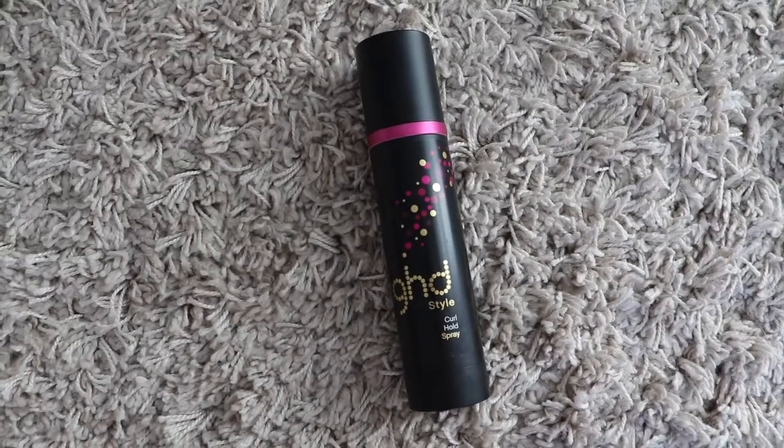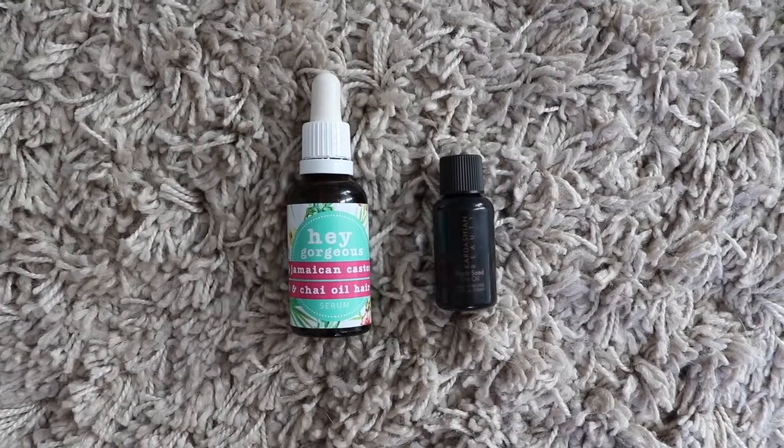Once my hair is dry and before I style it, I spray the GHD Curl Hold Spray — another heat protectant, because you can never protect your hair enough — and I wait for it to dry before styling. Then once my hair is styled I like to take a hair oil. I have a sample of the Kardashian Beauty Dry Oil, and also the Hey Gorgeous Jamaican Castor and Chai Oil. You can also use Moroccan oil. I just like any oil that doesn't weigh my hair down, used on the ends so it shines and stays healthy.